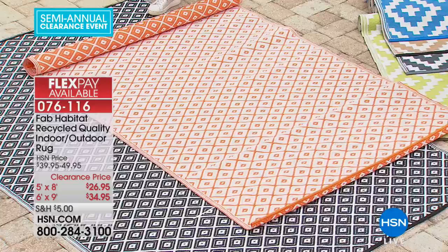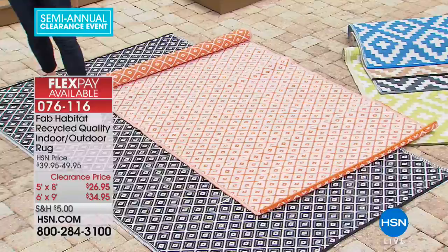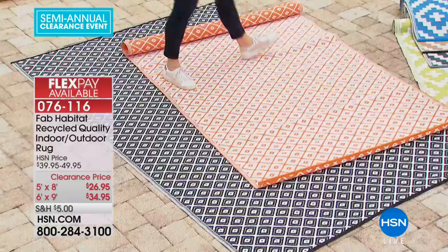The 5x8 Geo in black is now sold out, but you can still get it in the 6x9. Final call at $34.95. The orange Geo and all Aztec colors — blue, taupe, gray, and green — are still available.